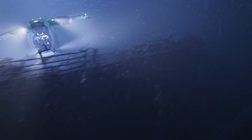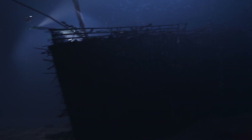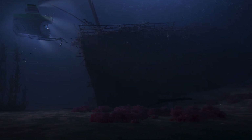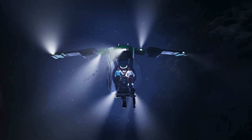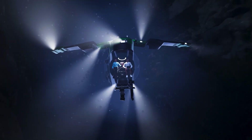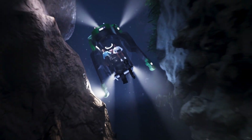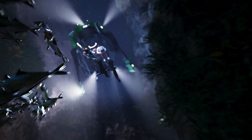Unlike the ill-fated OceanGate Titan, which was uncertified and faced criticism for its experimental design, the Abyssal Explorer embodies a commitment to safety and innovation. Connor's vision for responsible deep-sea exploration revolves around rigorous testing and certification. The sub's compact design features retractable wings, making it easy to store and transport.